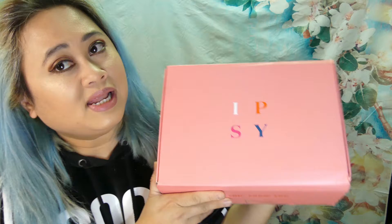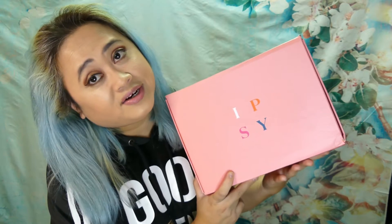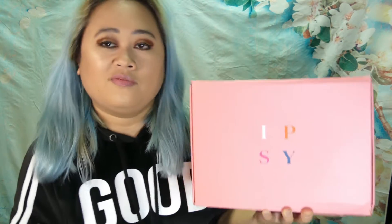Hi everybody, thank you for stopping by. I got my Ipsy Glam Bag Plus for December 2019. Glam Bag Plus is $25 a month, and you should get 45 full-size products.